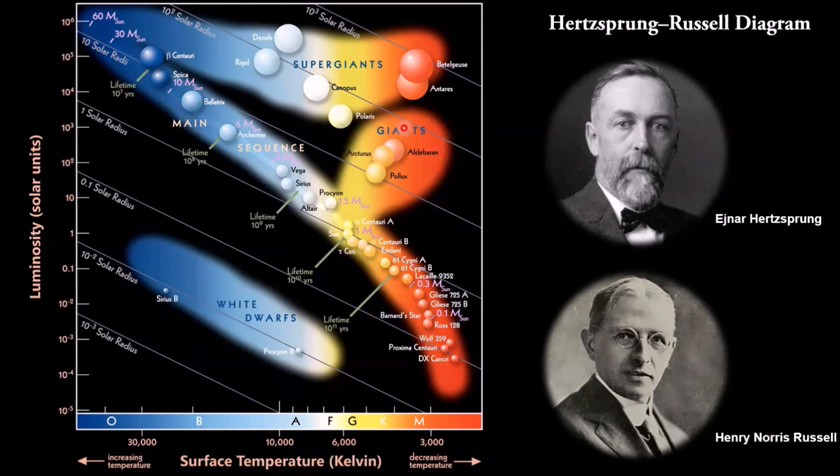Giant stars are medium-mass main sequence stars that have moved off the main sequence toward the end of their life. Some giant stars can expand out to the orbit of Earth — one day the sun will expand into a giant and very likely engulf the Earth. The most massive main sequence stars become supergiants. If you placed Betelgeuse in our solar system, its orbit would extend to Jupiter. Supergiants will go supernova and form either neutron stars or black holes. Giant stars will eventually form white dwarfs — the collapsed cores of giant stars. Roughly half the stars in the sky are part of binary or multiple star systems, and binary stars are very important because they help us determine stellar masses.